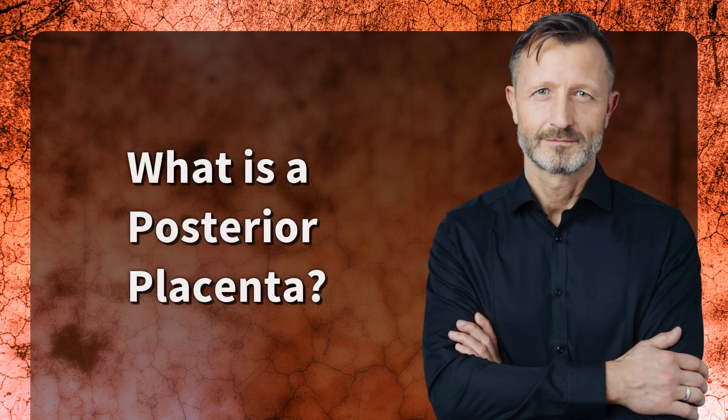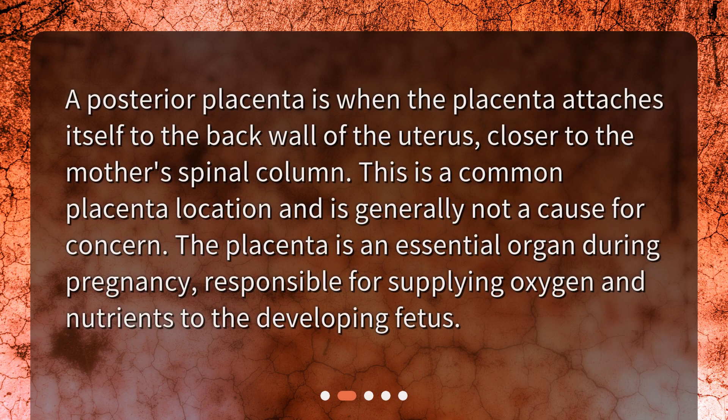What is a posterior placenta? A posterior placenta is when the placenta attaches itself to the back wall of the uterus, closer to the mother's spinal column. This is a common placenta location and is generally not a cause for concern. The placenta is an essential organ during pregnancy, responsible for supplying oxygen and nutrients to the developing fetus.